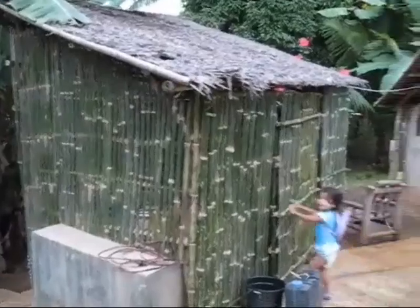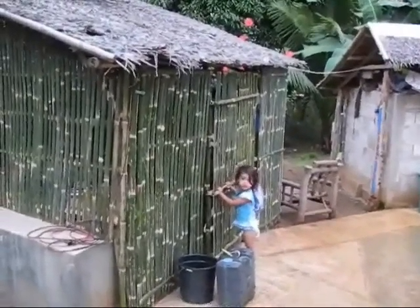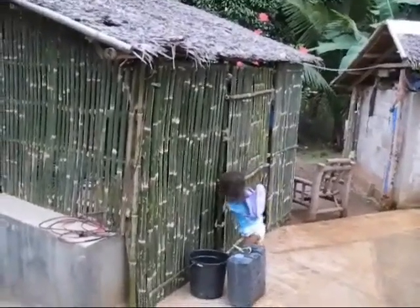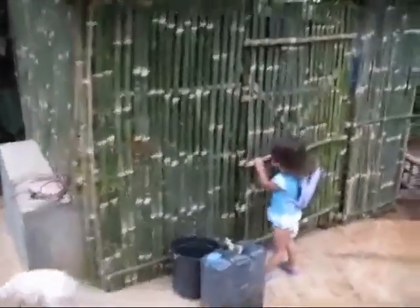No dogs! No dogs in there. No dogs allowed. All closed up.